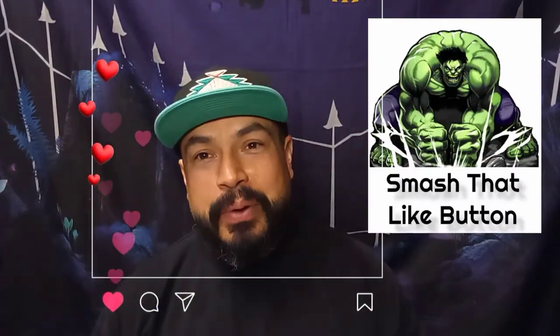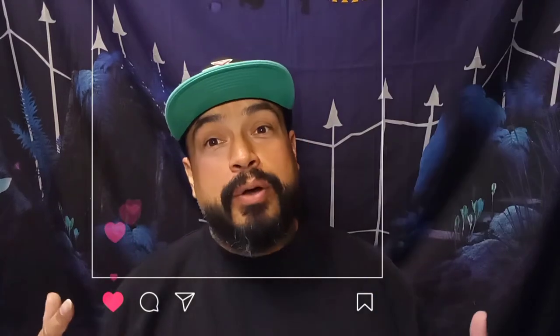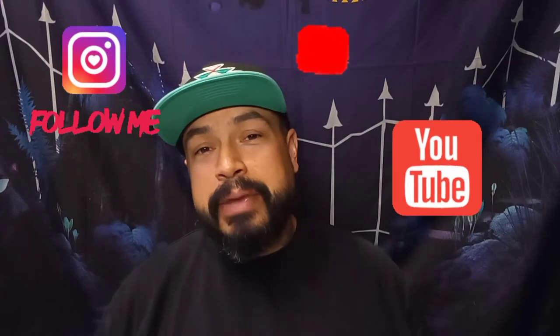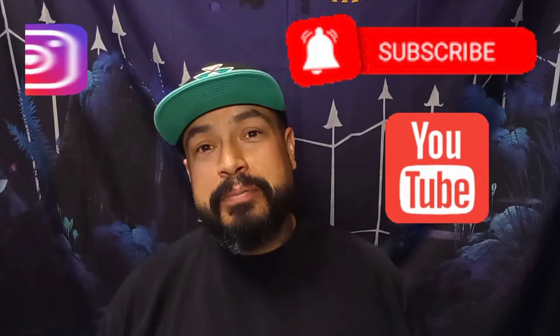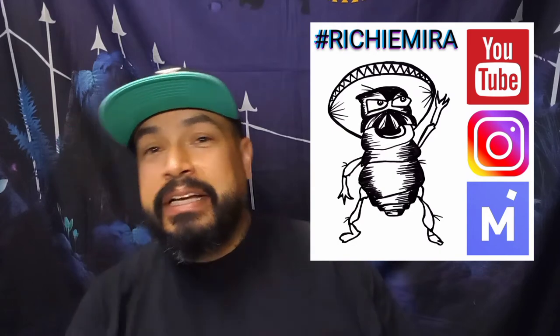If you guys liked this video, smash that like button — it helps me grow the channel, I appreciate you guys. For those that don't know me, my name is Richie Mira, I'm a reseller. I resell mostly on Mercari, I also do business on Instagram, and I'm here on YouTube. Make sure you subscribe and follow me on the other two platforms. Find me with hashtag Richie Mira. Always fun — y'all be good, peace.